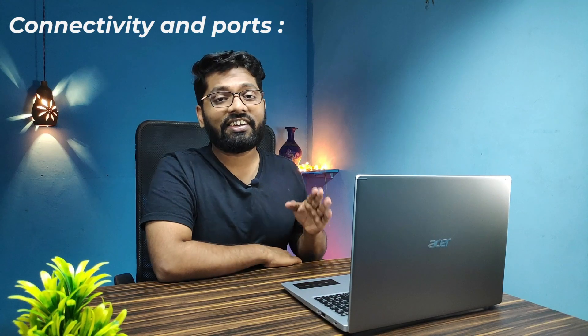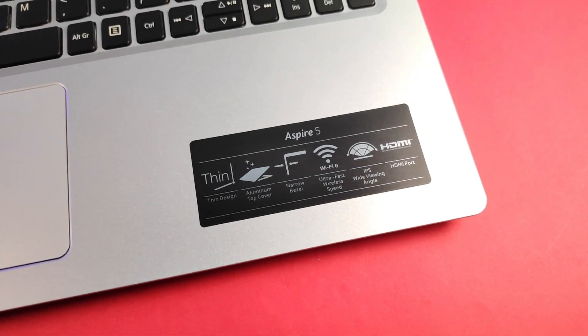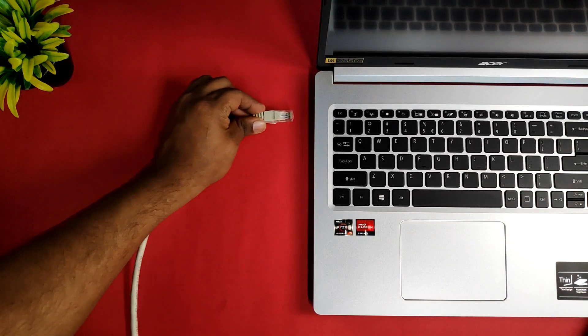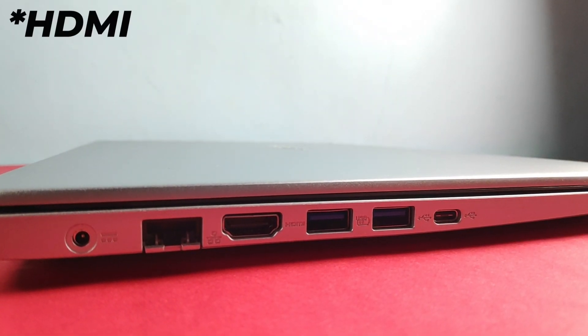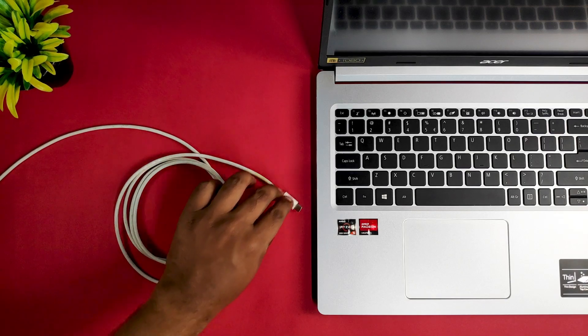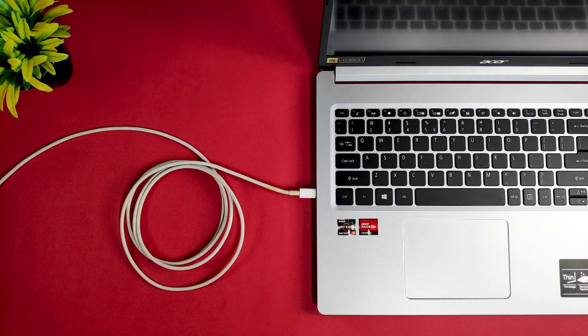For connectivity, we have Wi-Fi 6 — really appreciate that — and Bluetooth 5.0. For ports, on the left side we have the charging port, followed by a Gigabit LAN port, two USB 3.0 ports, and a Type-C port.